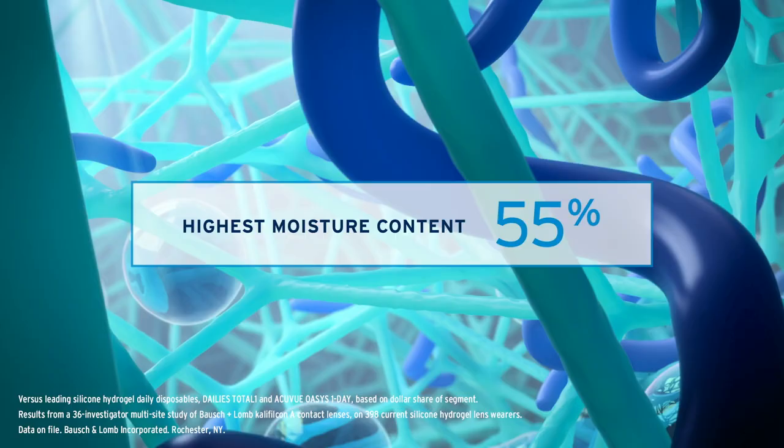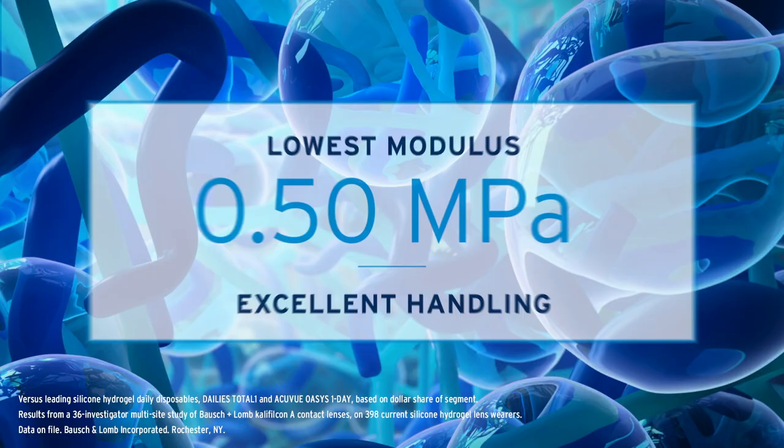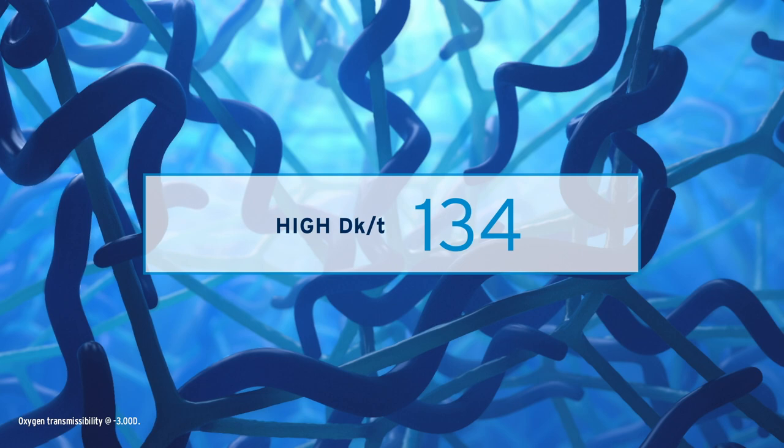including a UV blocker and dual hydrophilic components, to deliver the highest moisture content and lowest modulus among leading silicone hydrogel daily disposables, while also delivering a high DK over T for the open eye to remain healthy and white.